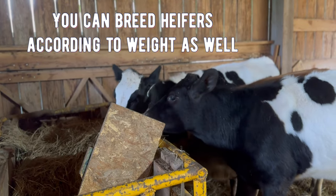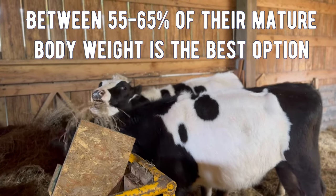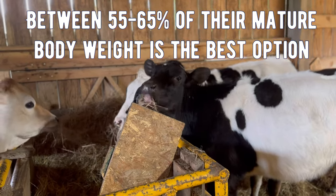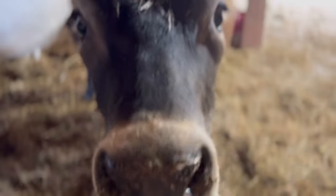Steers — I believe if you want to breed them, you're looking around 800 pounds. There's a certain percentage of their full body weight — that's the technical way to tell if they're ready to be bred yet. Honestly it's 55% of their mature body weight. I'll look it up and I'm sure I'll post it in the captions.